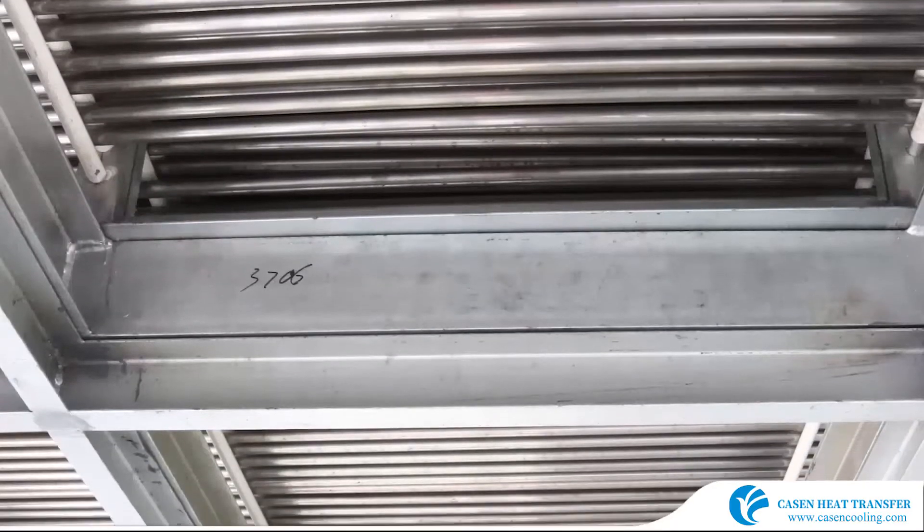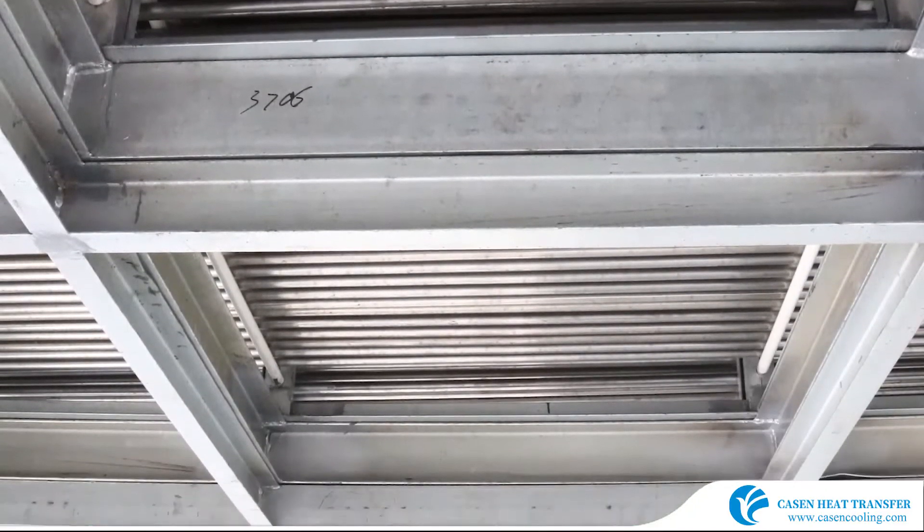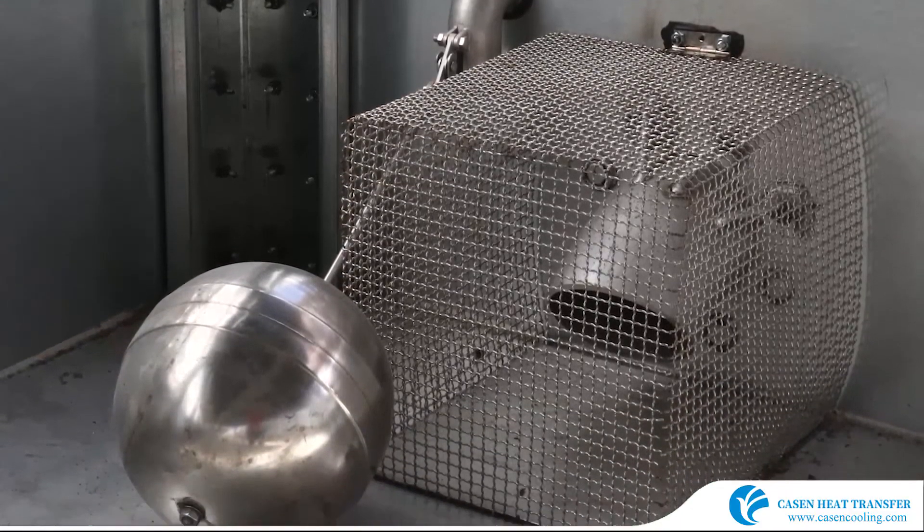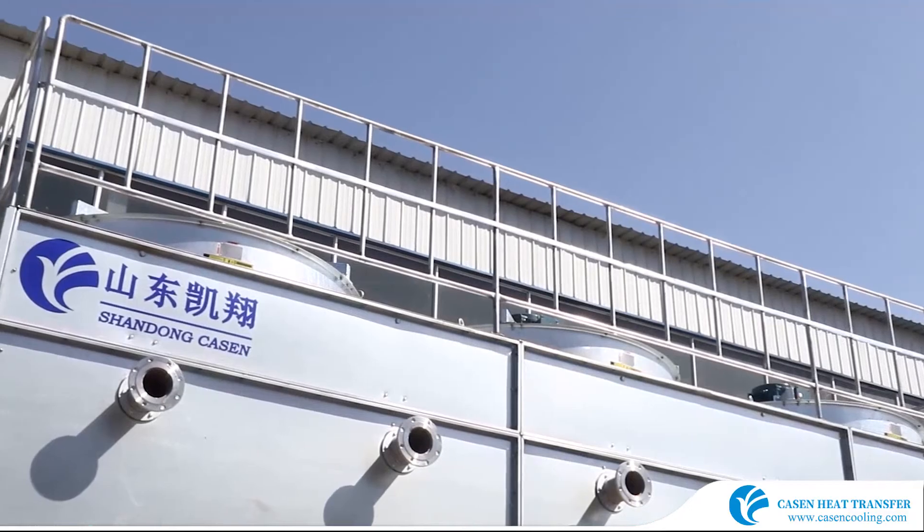Test pressure is 25 bar, with a special designed air inlet grill to be anti-UV and prevent the growth of Legionella. HDG coating to 500 grams per square meter. Professional makes perfect.